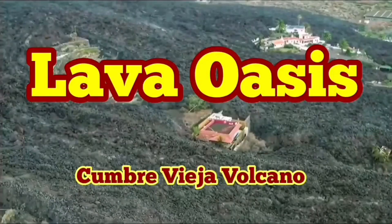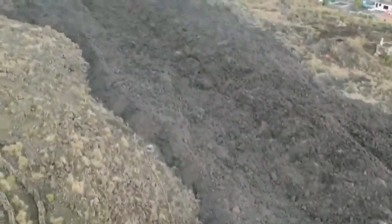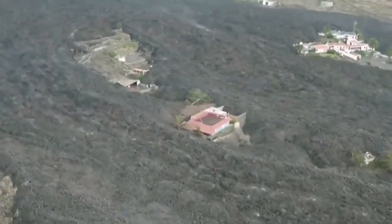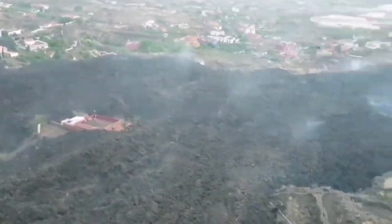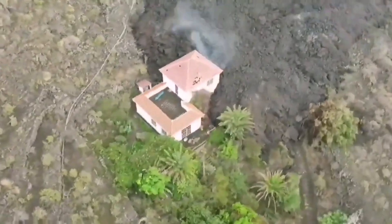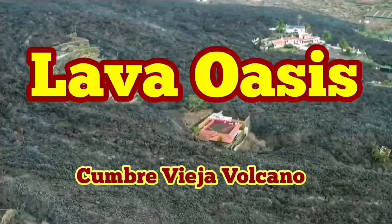Lava oasis in the Cumbre Vieja volcano eruption. This is last night's lava movement, and when we go uphill, what we find is houses standing alone like oases, with trees yet intact in the middle of the lava. Some of them are not even completely encircled because they were a little bit higher than the level of the lava flow. They will eventually be completely buried if it continues the way it is.